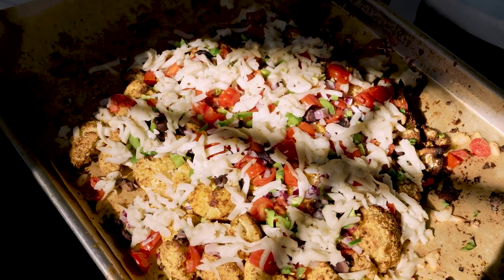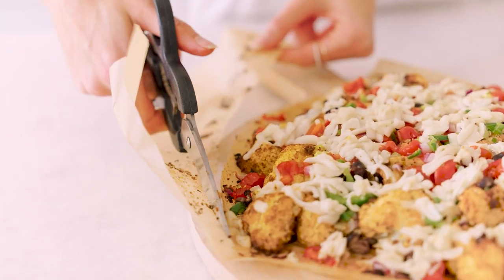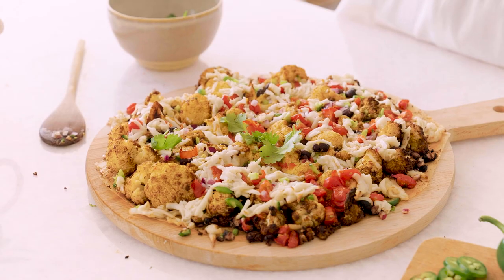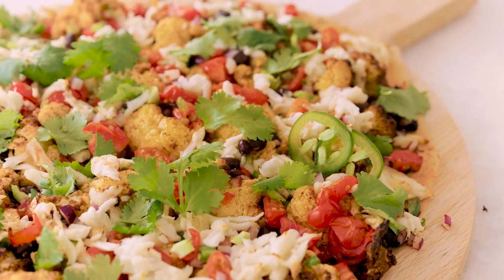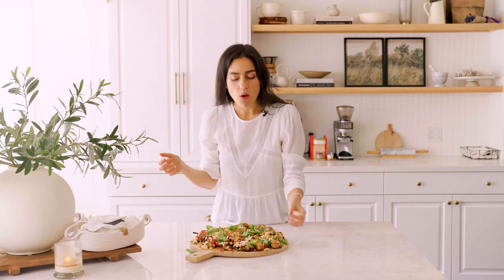I'm going to slide this out and cut around the parchment paper so it fits nicer. I like to sprinkle with some fresh cilantro — you can't have nachos without cilantro — and tuck in a couple of jalapeños because it looks pretty. Now we get to dig in. Oh my god, are you kidding me? This is so so good. For something like game day this would be really good, people are going to love this. So spicy — definitely got jalapeño there.